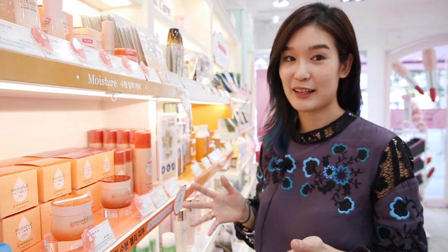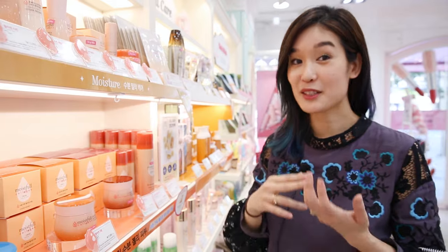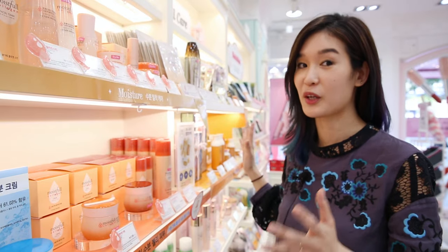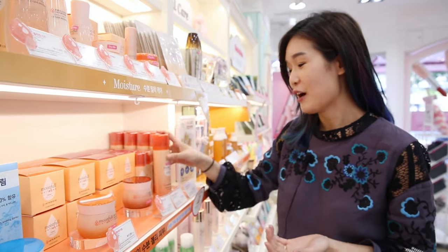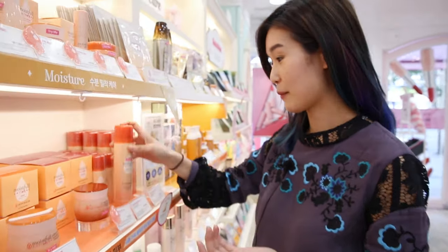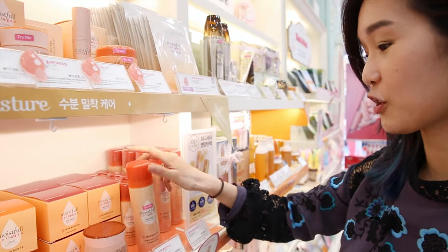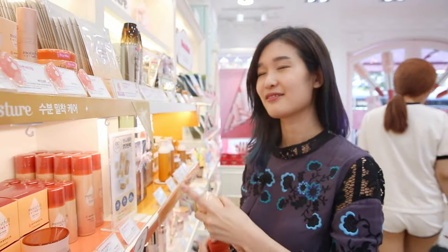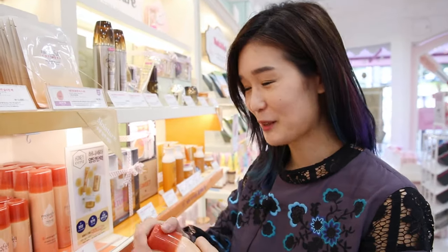One of my favorite lines at Etude House is the Moistful Collagen line. I notice that every time I come to Etude House, this section never changes, so I know it's one of their best sellers. This is one product I've been meaning to get my hands on — it's the Collagen Facial Mist. It's really good, so I'm gonna put this in my cart.